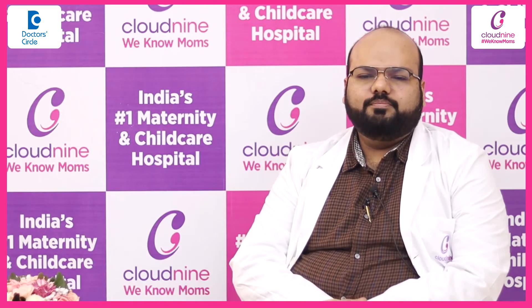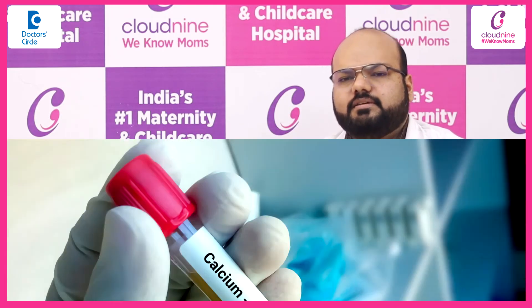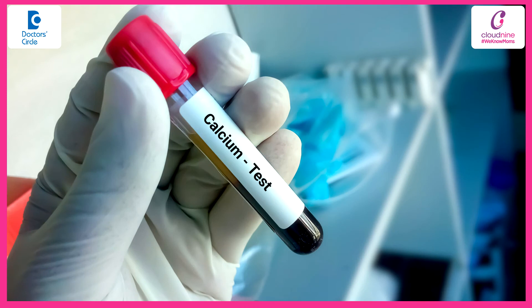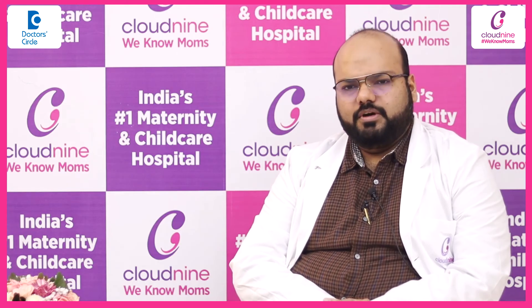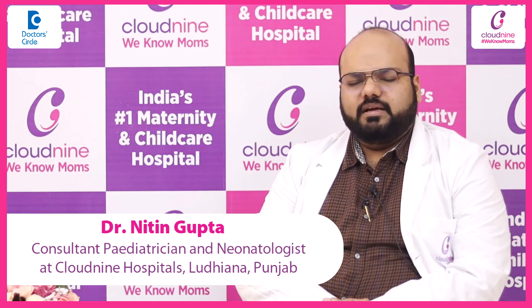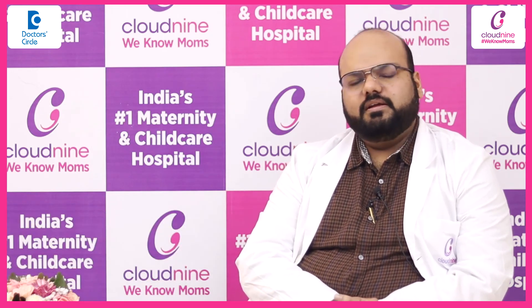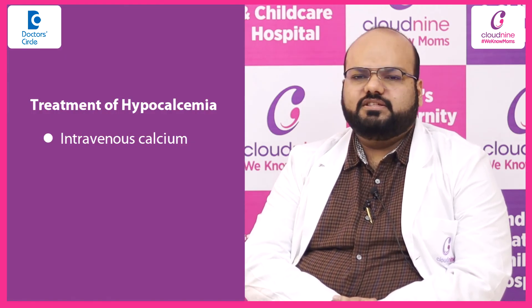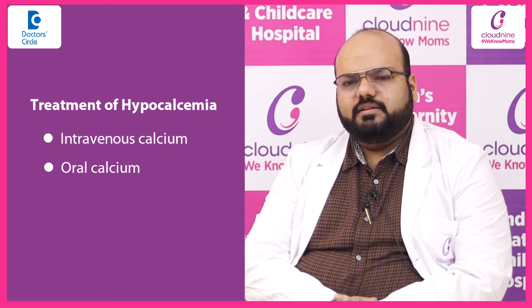Hypocalcemia can be easily treated in a proper newborn care setting. We need to send certain blood tests to look for the cause of hypocalcemia. We need to do proper monitoring, and depending on the severity of the symptoms, the correction is planned.